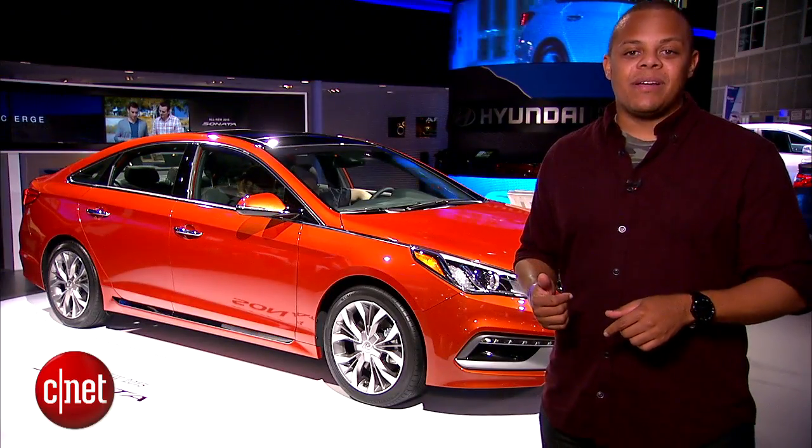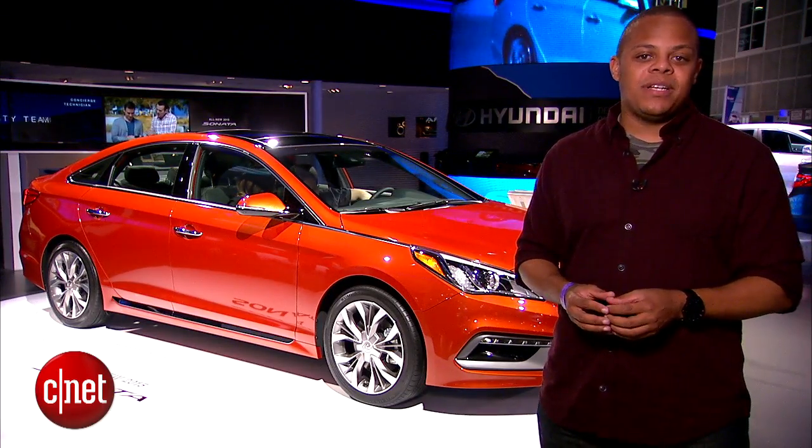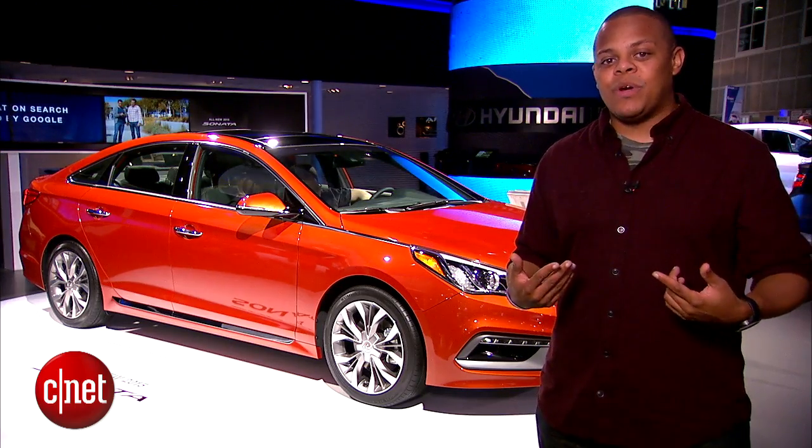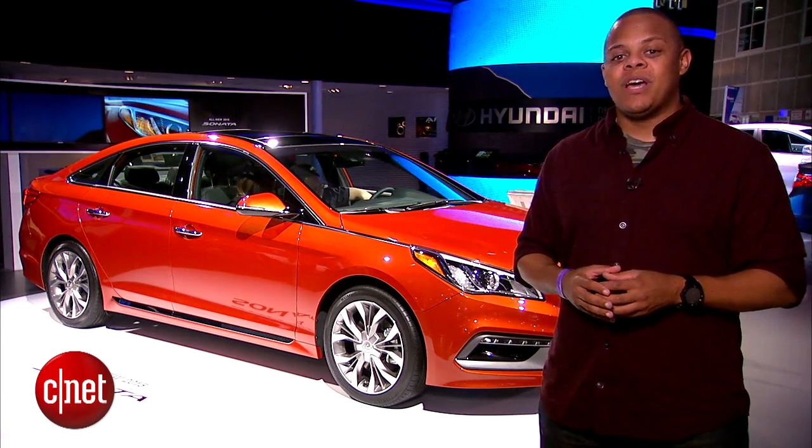You'll be able to get your hands on Android Auto in the 2015 Hyundai Sonata sometime in mid-2015. Hyundai's going to bring it to market alongside Apple's CarPlay infotainment system for iPhone devices. I've been Antoine Goodwin on the floor of the 2014 LA Auto Show — be sure to stay tuned to the rest of our coverage.